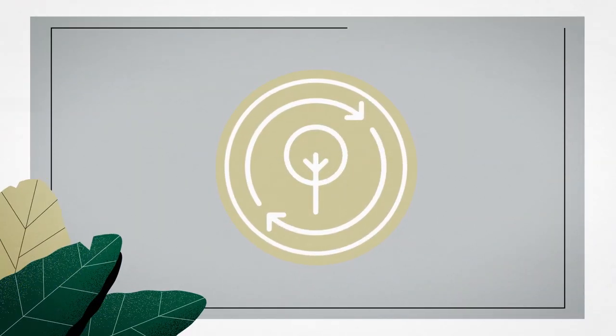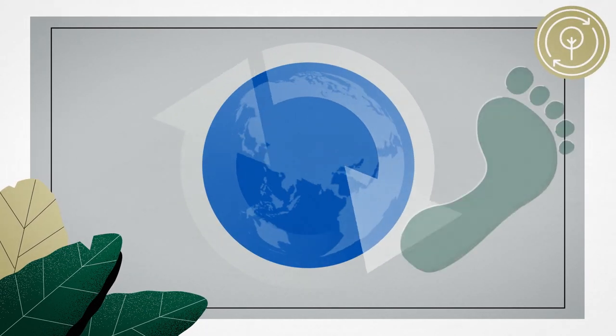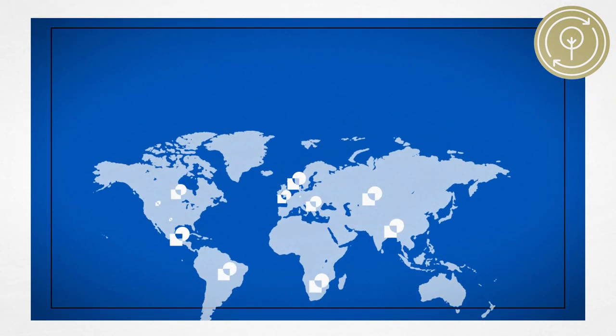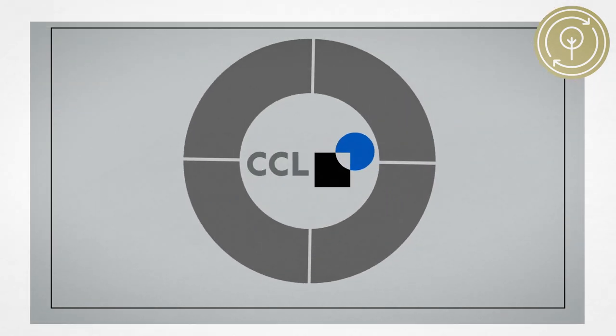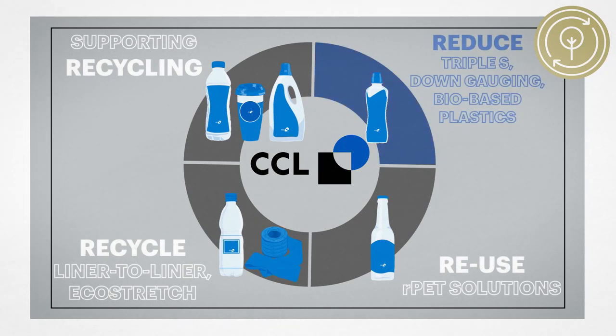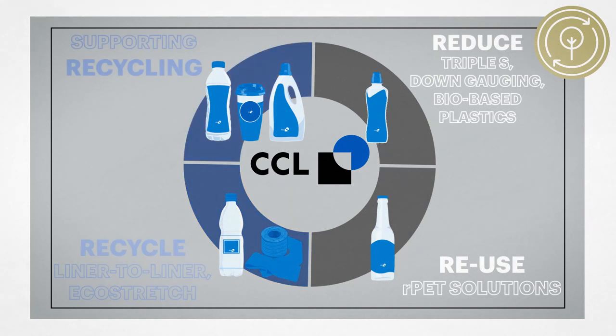Regarding Positive Products and Production, our largest missions are action on climate and to lower our carbon footprint. We collect relevant data from all our global sites and set measurable targets — for example, regarding waste. Our customer-centric positive product portfolio offers four paths to one goal: Reduce, Reuse, Recycle, and supporting recycling.